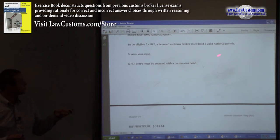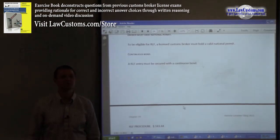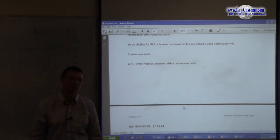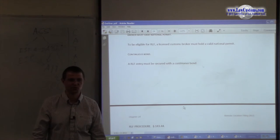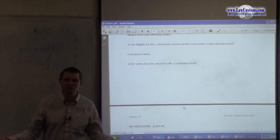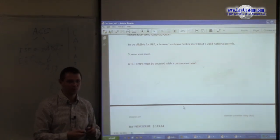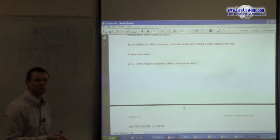Another requirement is the continuous bond. An RLF entry must be secured with a continuous bond, and the minimum dollar limit for a continuous bond is $50,000. So you must have sufficient volume to be an RLF operation in the first place — it cannot be a one-time deal. If it's a small-time entry, you just FedEx the documents or use an outside broker; otherwise, obtain a continuous bond.